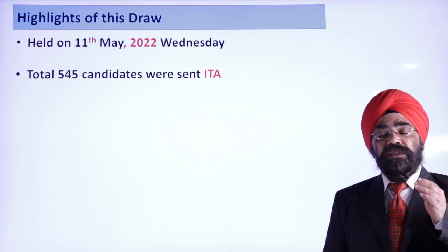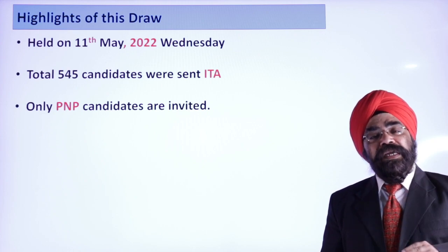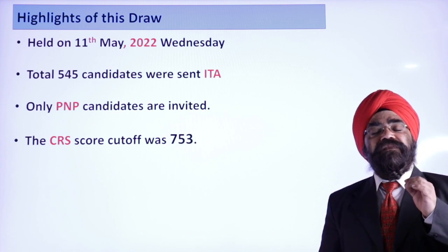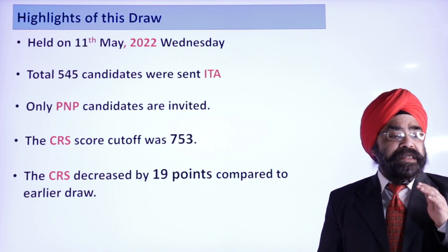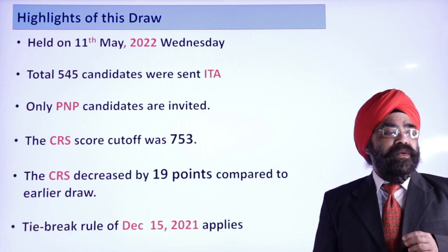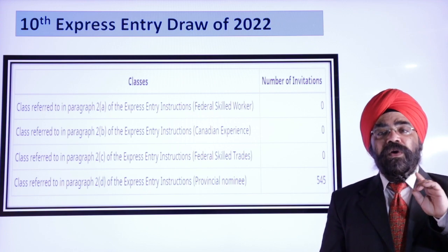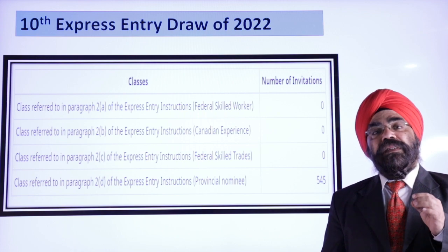This is again a PNP-only draw — all candidates who were invited had a PNP nomination. The CRS cutoff score for this draw was 753, which decreased by 19 points compared to the earlier draw. The tie-breaking rule date is December 15, 2021. There is no Federal Skilled Worker, no Canadian Experience Class, and no Federal Skilled Trades — everything is zero. All 545 invitations are PNP only.